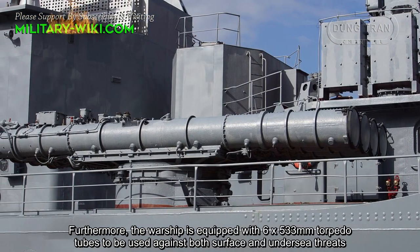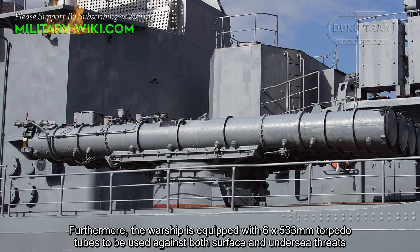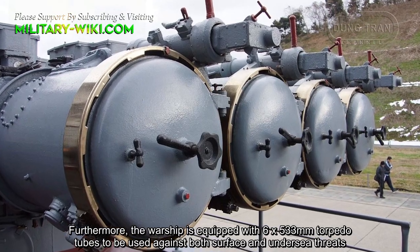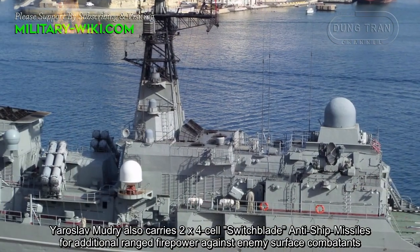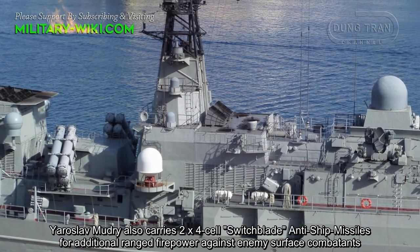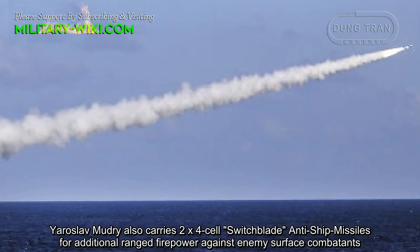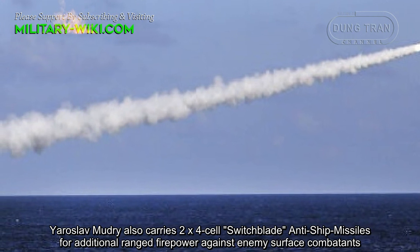Furthermore, the warship is equipped with six 533mm torpedo tubes to be used against both surface and undersea threats. Yaroslav Mudry also carries two four-cell Switchblade anti-ship missile launchers for additional range and firepower against enemy surface combatants.